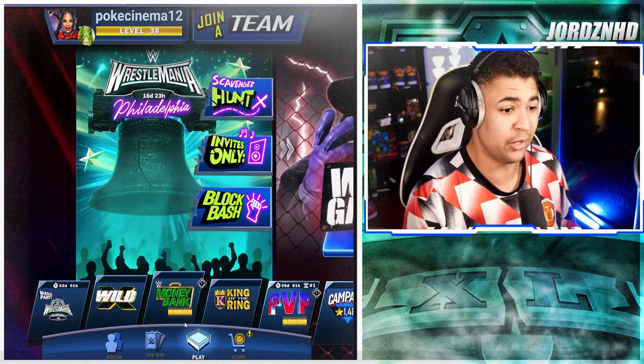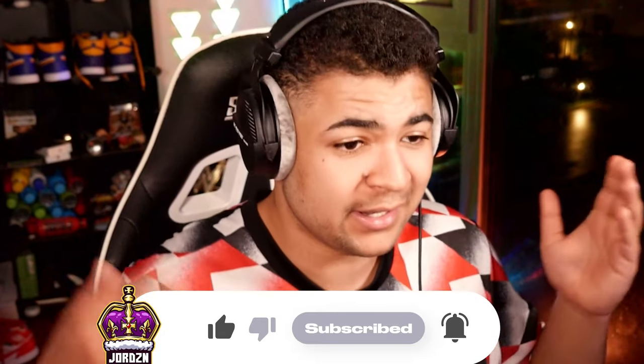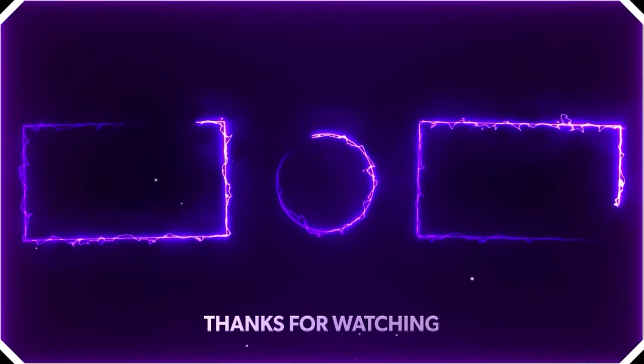Let me know what you guys think of these packs in the comments, and let me know if you guys opened them or not. If you liked the video, please hit the like button and subscribe. We're on the road to 2,900 subscribers before the end of the month. That's been your boy George, and I'll see you guys on my next one very soon — bye!